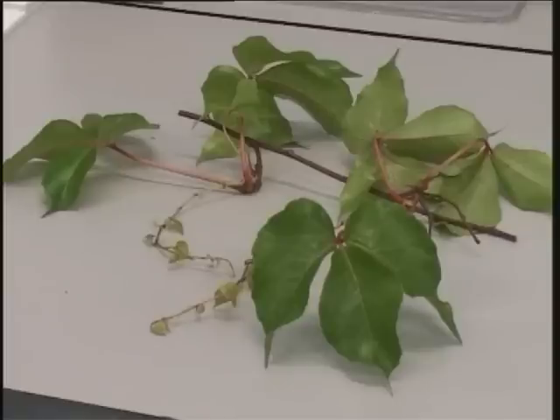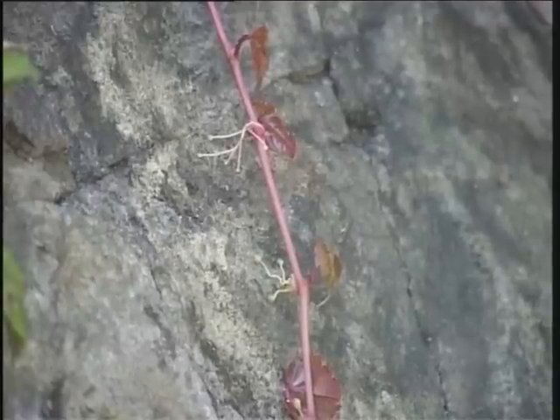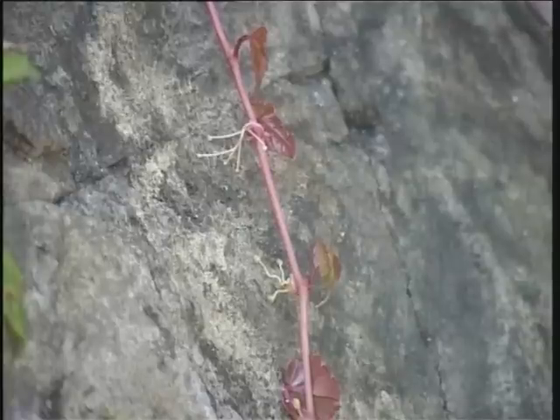The leaves are reddish when young and also when under full sunshine. However, they are green when in shade. In autumn, the leaves become brilliant red prior to falling. The unique feature of this vine is that it attaches itself to a support by means of adhesive discs at the end of the branch tendrils.